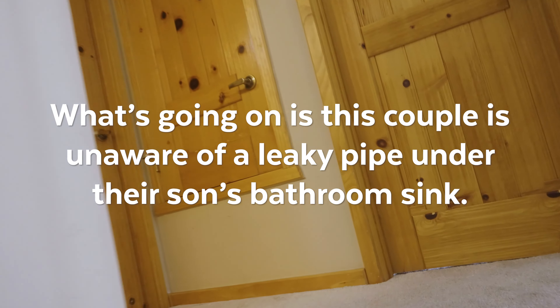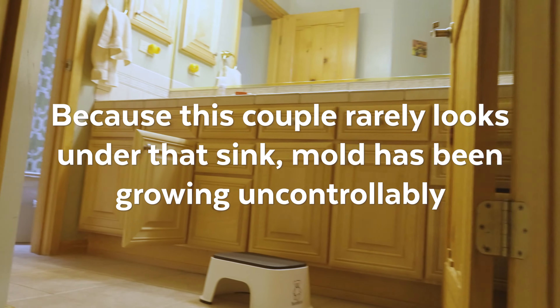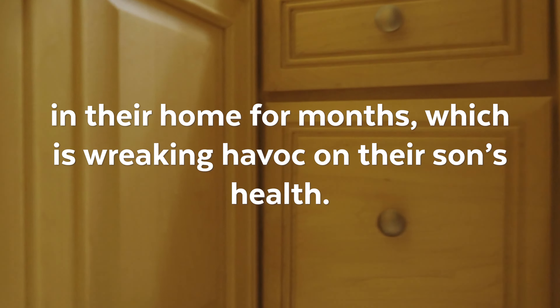What's going on is this couple is unaware of a leaky pipe under their son's bathroom sink. Because this couple rarely looks under that sink, mold has been growing uncontrollably in their home for months, which is wreaking havoc on their son's health.